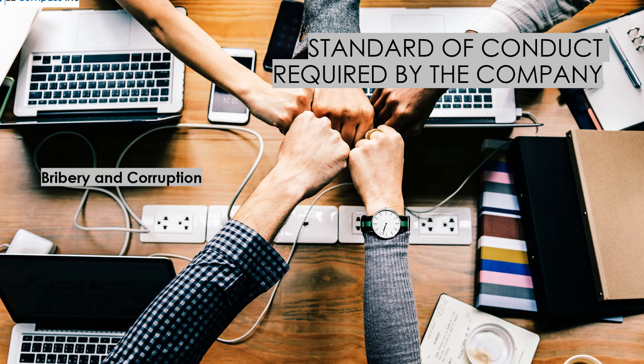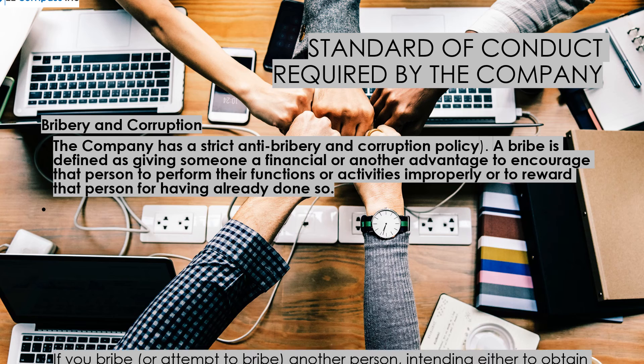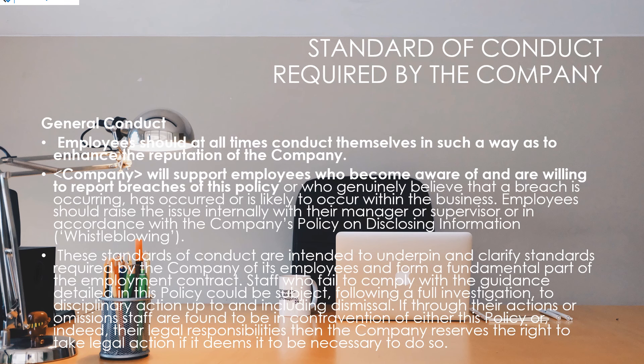The company has a strict anti-bribery and corruption policy. Employees should at all times conduct themselves in such a way as to enhance the reputation of the company. The company will support employees who become aware of and are willing to report breaches of this policy.